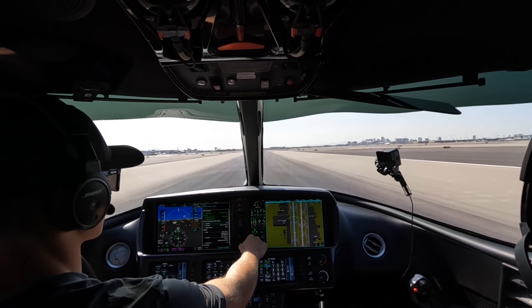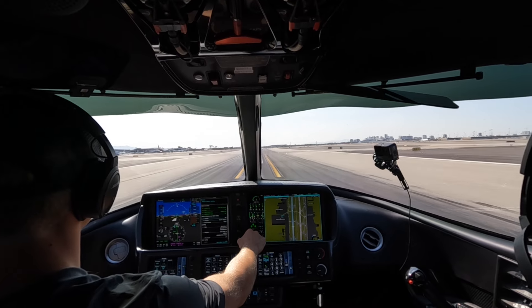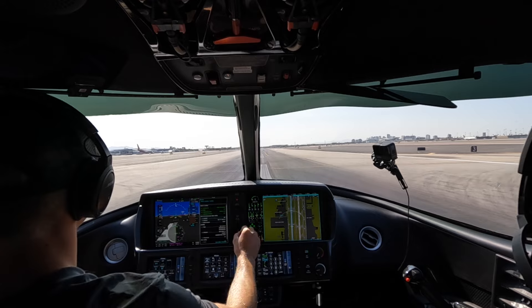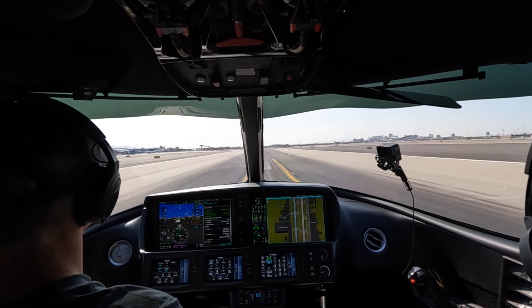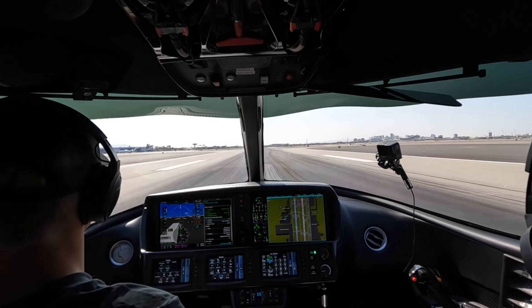Tower: One Two Victor Juliet, turn left at Hotel 4, right on Hotel if able. Unable Hotel 4 — we can do Hotel 3, we'll keep it quick, One Two Victor Juliet. Tower asks our parking destination — Cutter. Tower: left straight into Cutter, this frequency. Left turn straight into Cutter with you, One Two Victor Juliet, good day.